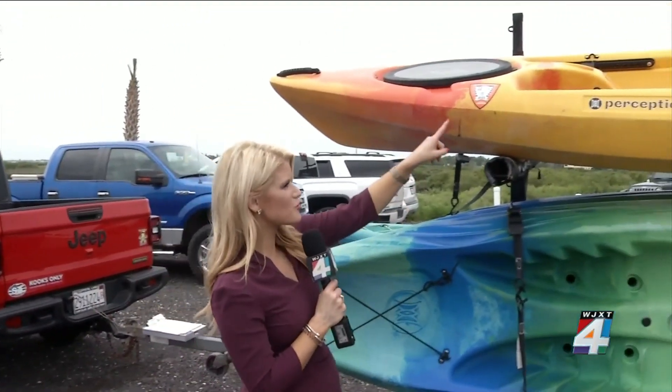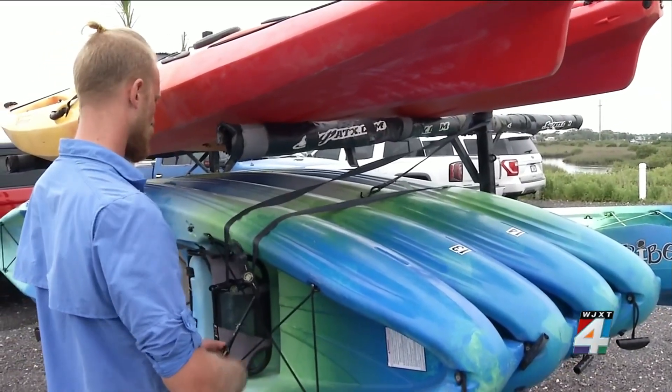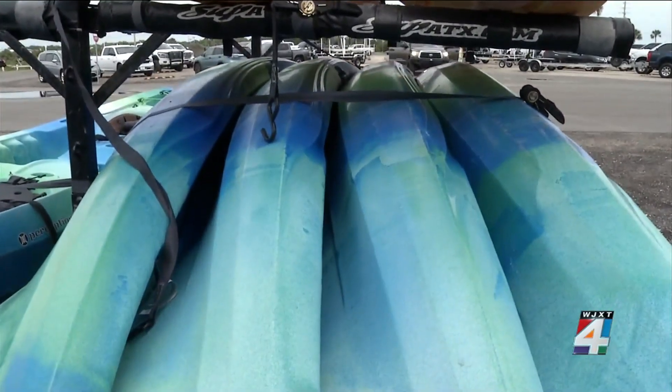Once operators pass their inspection, they get a vessel safety check sticker that's good for a year. Everything checked out all right — the hulls are in very good condition, which makes me very happy because that means my hard work making sure they stay healthy has paid off. Kalina says he's glad his customers will be safe with his kayaks.